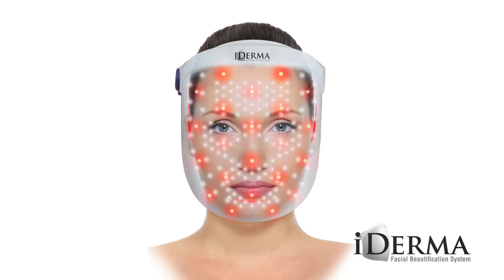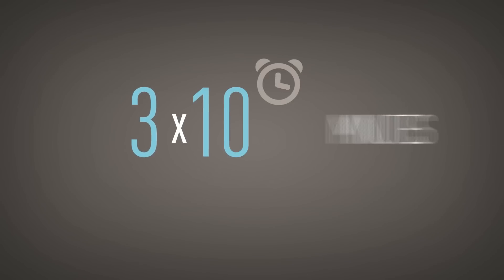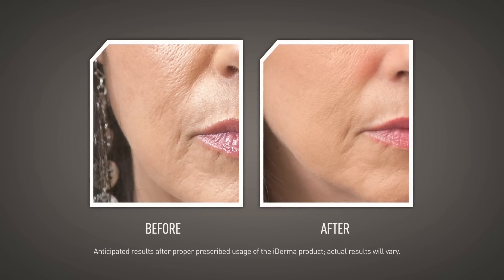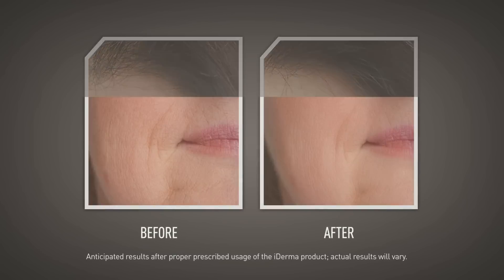The iDerma Facial Beautification System is the first wearable, full-coverage, home-use facial phototherapy unit. Just three ten-minute sessions a week for eight weeks is all it takes to improve facial appearance and reduce the appearance of fine lines and wrinkles, shrink pores and even up skin tone.